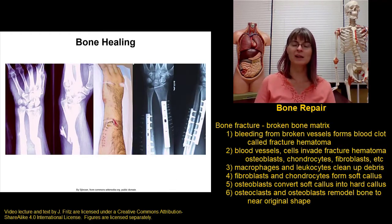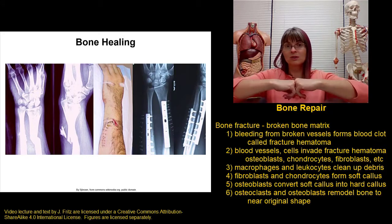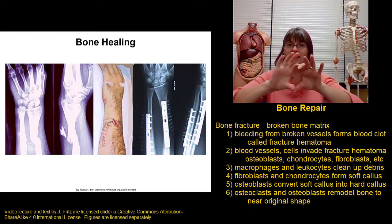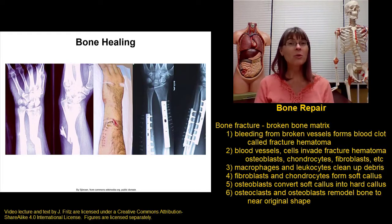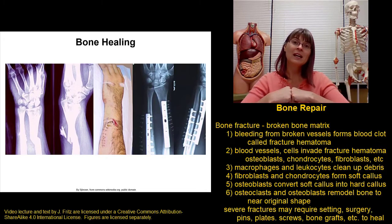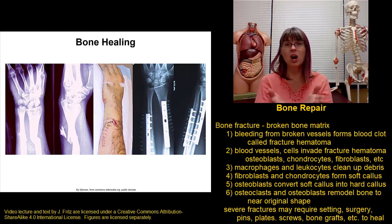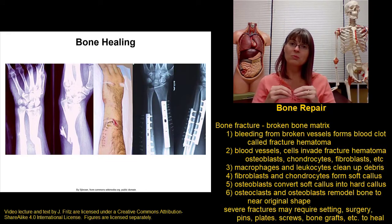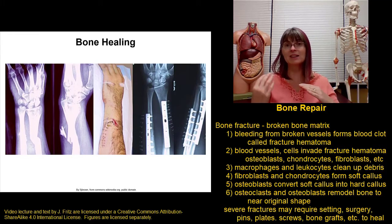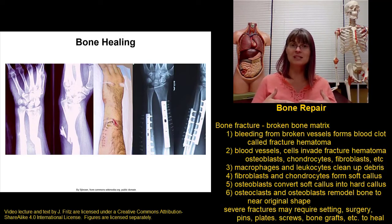This process really only works well when the fractured ends of the bones are lined up with each other, so that we can form the soft callus and eventually the hard callus that will hold those bones in place. More severe fractures may require some intervention — we have to set fractures by making sure those damaged ends are lined up properly, and in some cases this requires hardware such as plates, screws, and pins designed to hold the broken ends in place until the hard callus forms and allows the bone to heal straight.